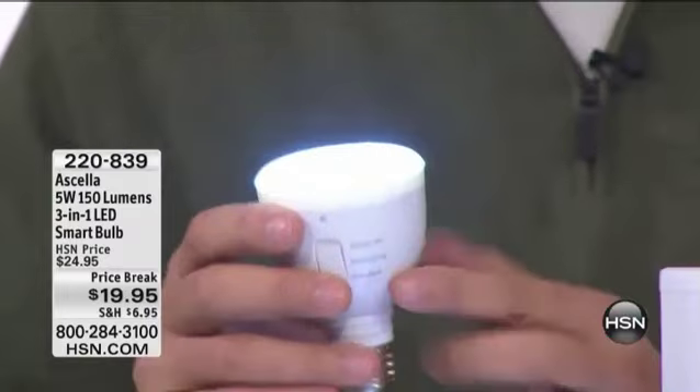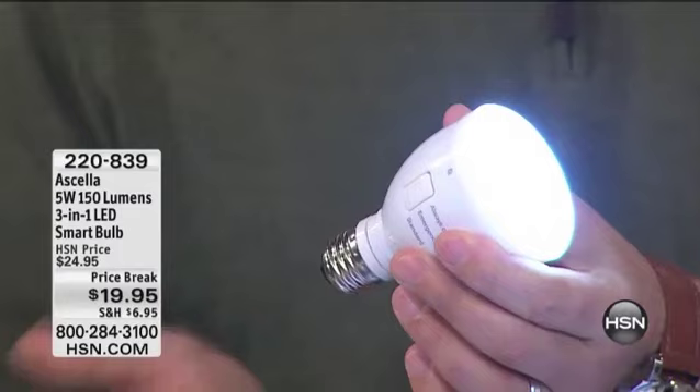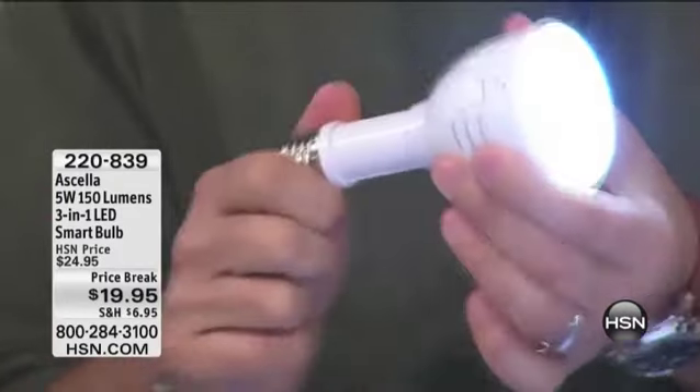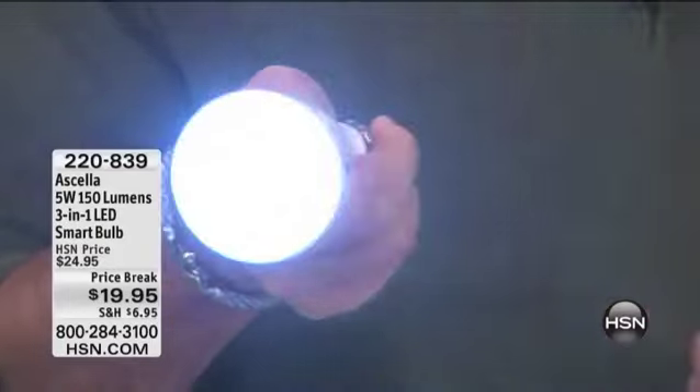Now in the third position, watch this. When I push this little switch forward one more time, watch what happens. The light stays on because we had it in the emergency position, but watch this — I can pull the neck out. Now I've got a 26-beam LED flashlight all in one.